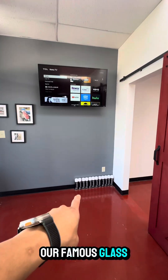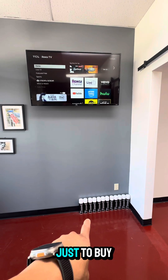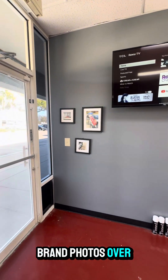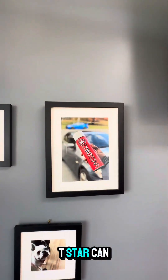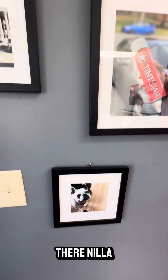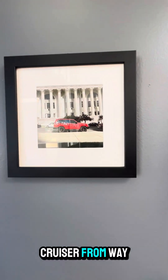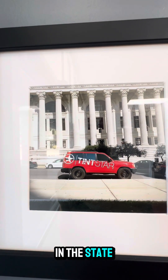We've got the TV, our famous glass cleaner that people love — people come in just to buy the glass cleaner sometimes. Some on-brand photos over the years, and we've got the original Tin Star can right there.